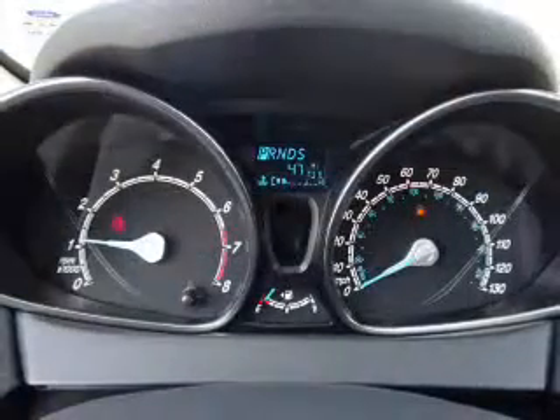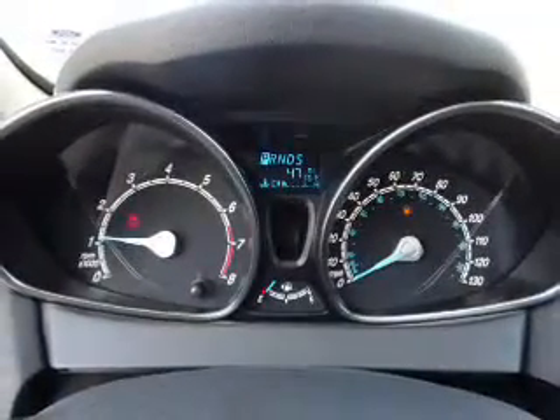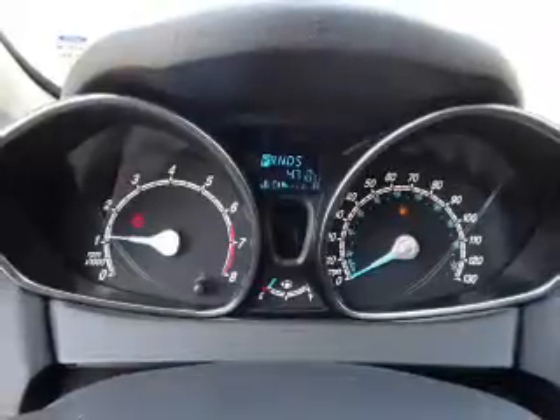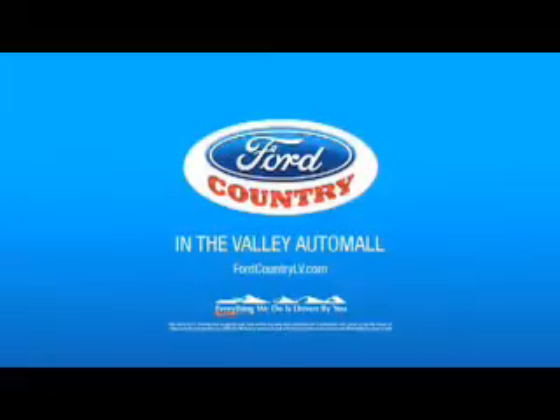Also included are cruise control, a trip computer, an MP3 player, and a power outlet. Great quality at a great price. Call or click to contact us today. Visit Ford Country in the Valley Auto Mall today.